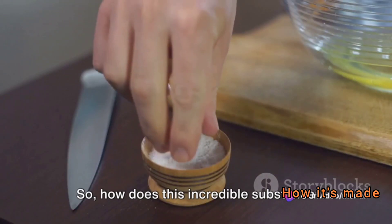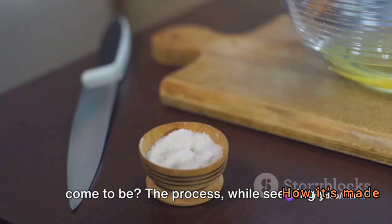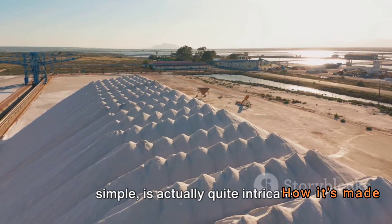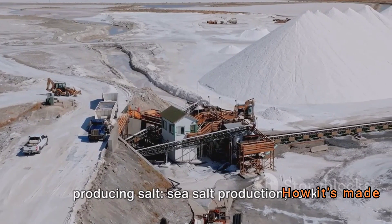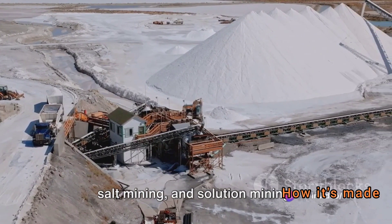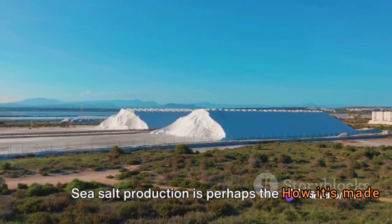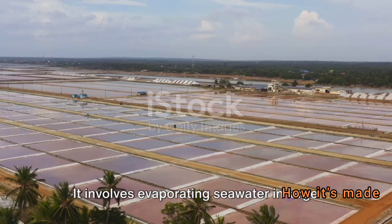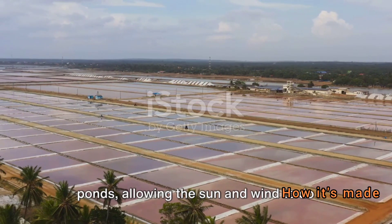So how does this incredible substance come to be? The process, while seemingly simple, is actually quite intricate. There are three primary methods of producing salt: sea salt production, rock salt mining, and solution mining. Sea salt production is perhaps the oldest and most natural method, involving evaporating seawater in large ponds and allowing the sun and wind to do most of the work.